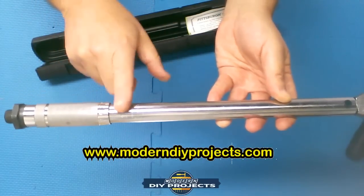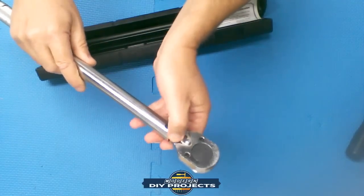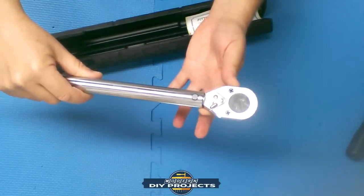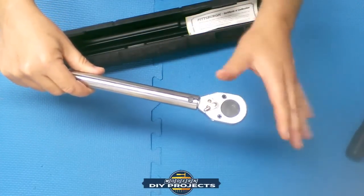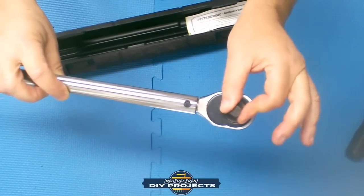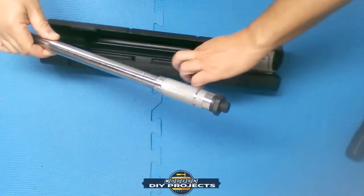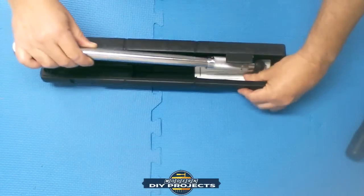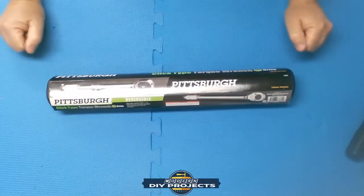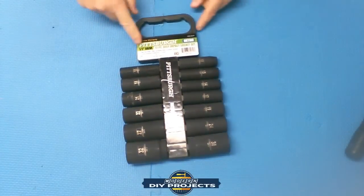Always zero the torque wrench back out after use. If you store it under tension it will throw off your calibration over time. It's reversible but they only recommend reversing if something gets stuck — always go forward during normal use. Good fine-tooth head, comes with instructions and warranty paperwork. Keep it in the case, nice and dry and clean.